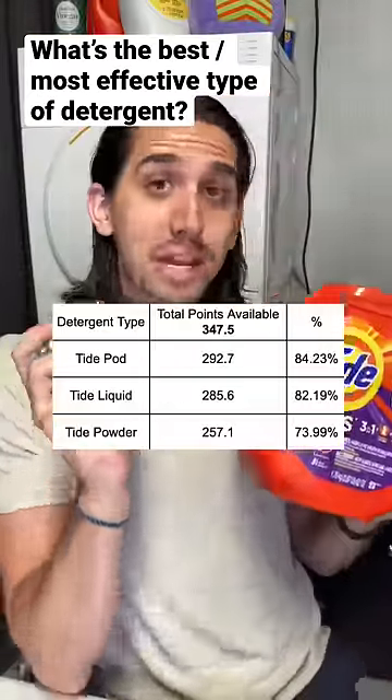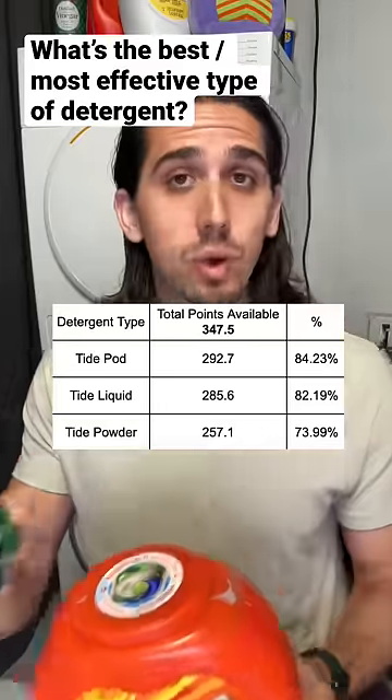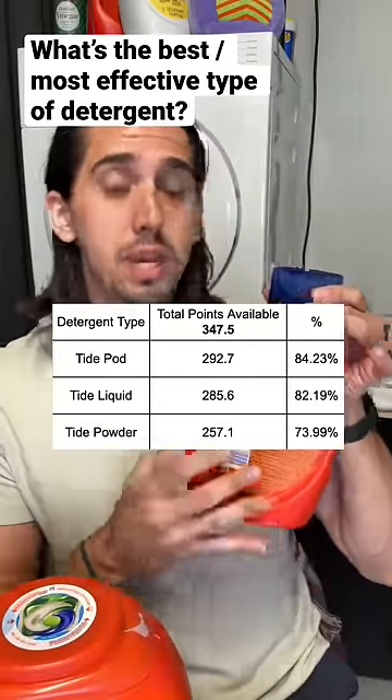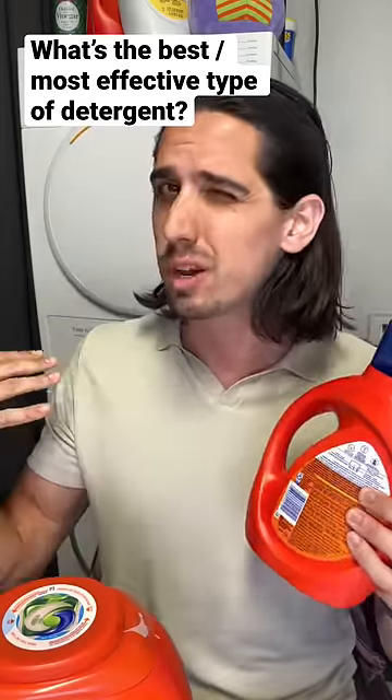It turns out that pods are best when it comes to stain removal. Pods are able to remove 84% of stains, whereas liquid was at 82%. In my humble opinion, that's a little too close to call, so if you're in between these two, I wouldn't worry about it.